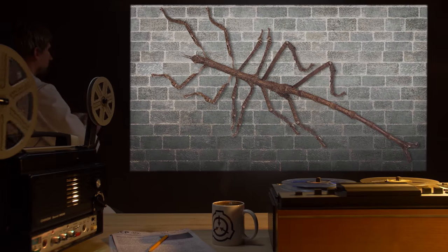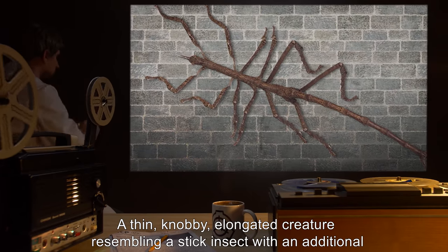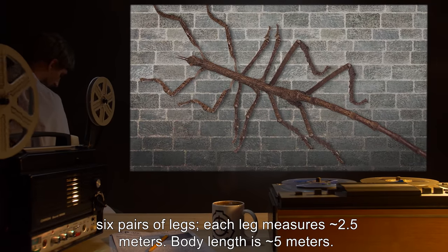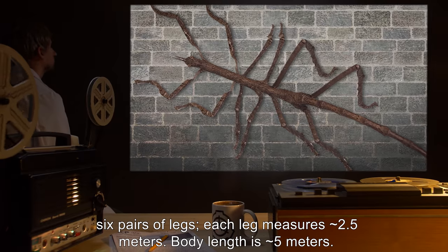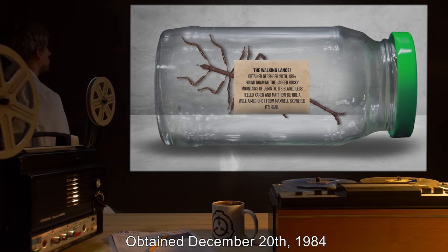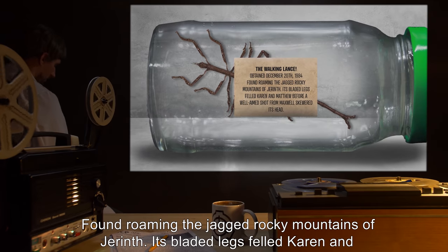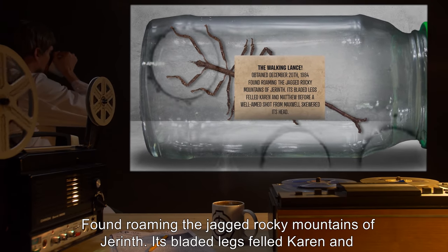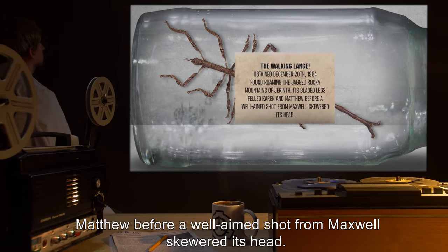Description: A thin, knobby, elongated creature resembling a stick insect with an additional six pairs of legs. Each leg measures roughly 2.5 meters. Body length is roughly 5 meters. The Walking Lance. Obtained December 20th, 1984. Found roaming the jagged, rocky mountains of Gerinth. Its bladed legs felled Karen and Matthew, before a well-aimed shot from Maxwell skewered its head.